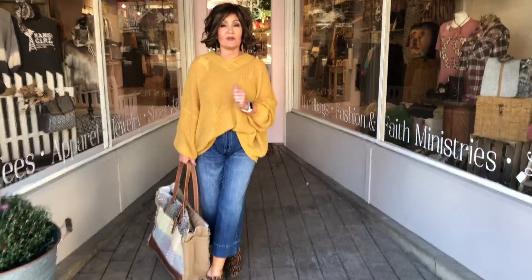Hey girls, we love this sweater enough to buy it in three different colors. We had the royal blue, we had the cream — those both sold really well — and then finally the mustard came in, which was my favorite to start with.